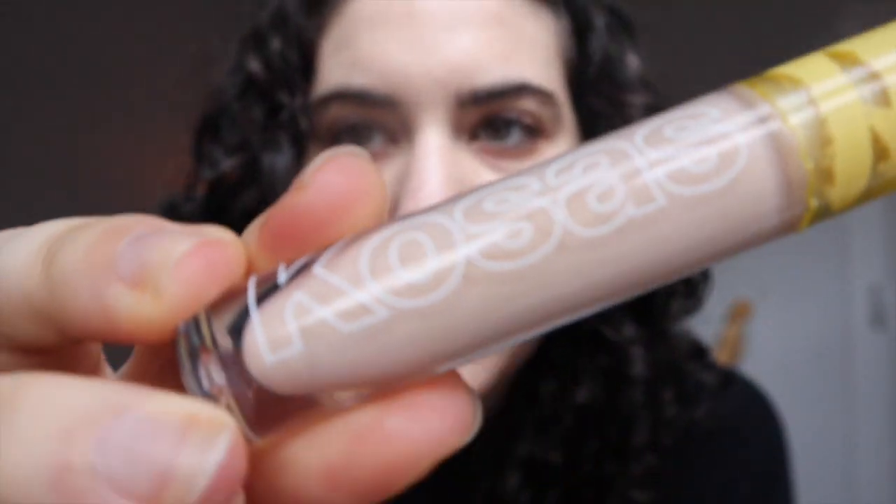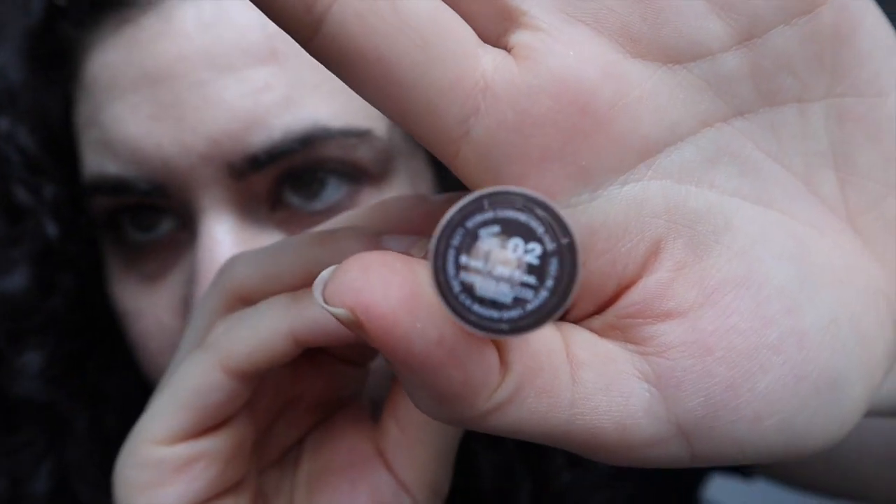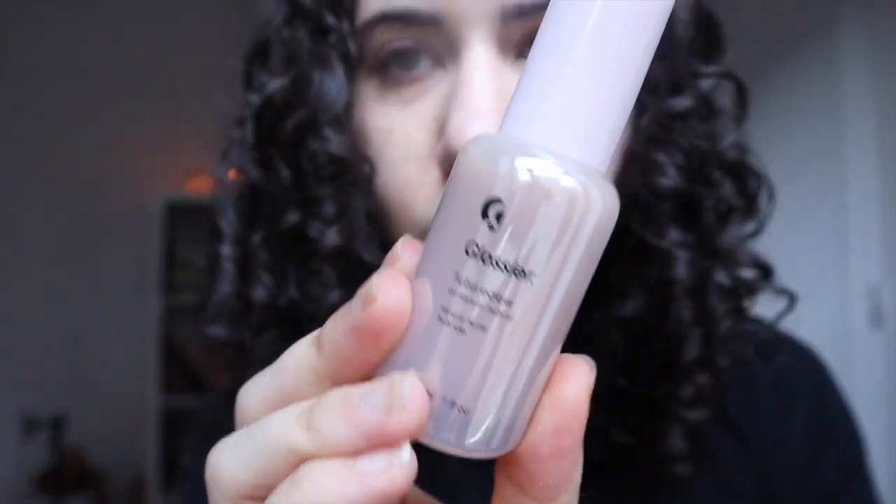Hey guys, it's Grace of Grace Drinks Coffee. Welcome back to my channel. If you couldn't guess by the title of this video, I'm going to be testing out the Kosas Revealer Concealer, and I'm just going to use the everyday makeup that I normally use just to give it its best shot of impressing me.